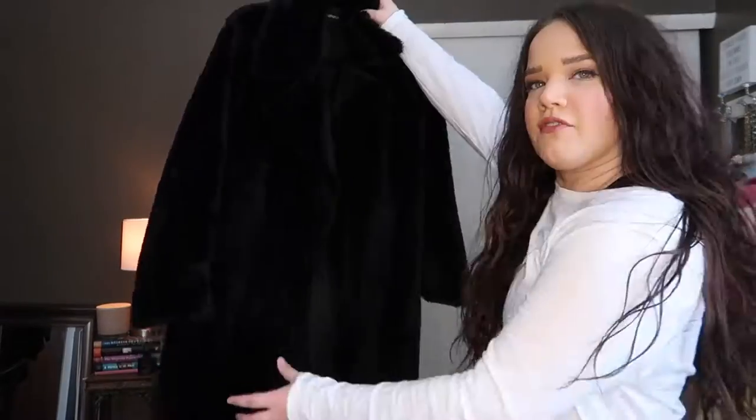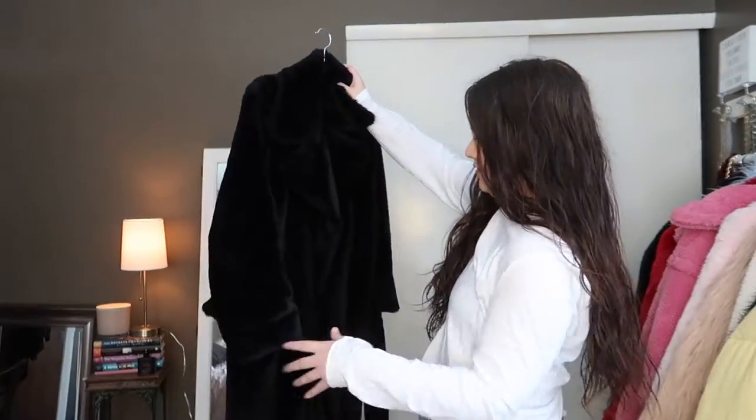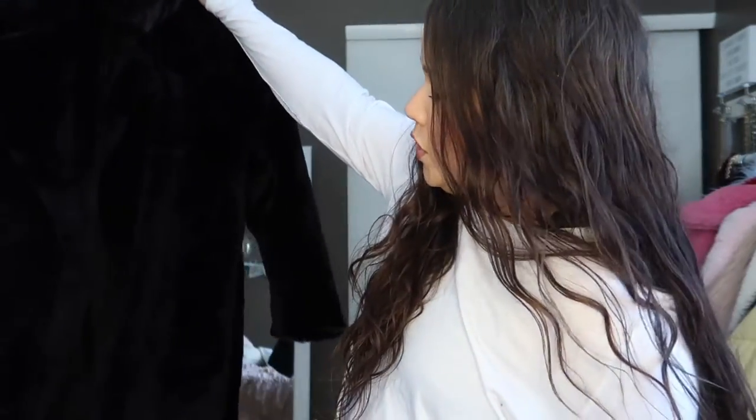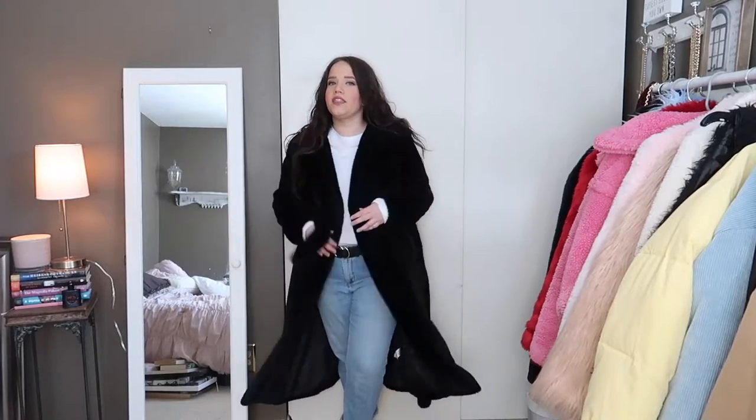The first one I have is from Pretty Little Thing. This is a long fur coat, black, and it has a tie which always comes off. Normally I wear it without the tie because it just falls right out. But it's really beautiful, very warm and thick, and it is lined on the inside. Pretty Little Thing is an affordable fashion website, so this isn't super high quality, but I really like it because it keeps me nice and warm and it's just so easy to style. I can literally wear this with absolutely anything — just basic jeans and a long sleeve shirt. Really, anything goes with this coat.